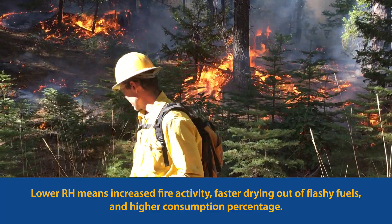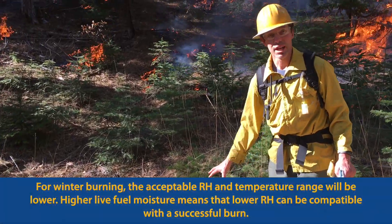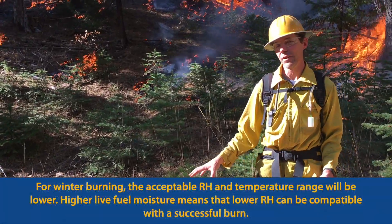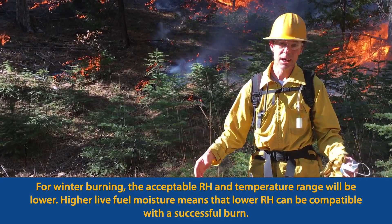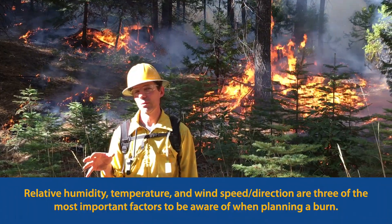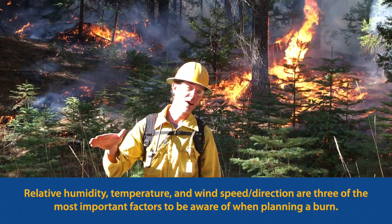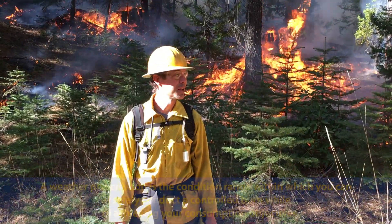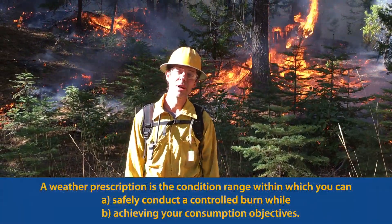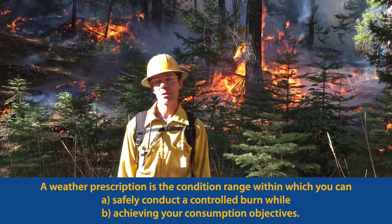But because the live fuel moisture of these green trees is really high, that has a deep sink effect — that's what we think anyway. So this means we can actually change our prescription a little bit for these winter burns and actually burn when the humidity dips down lower than what we would for a fall burn. Relative humidity is super important always, but especially with winter burns.